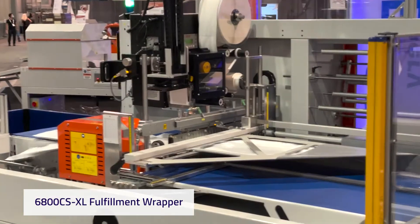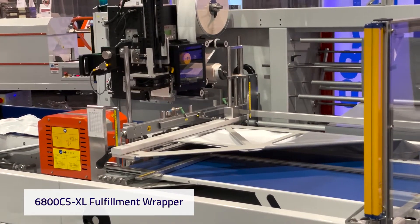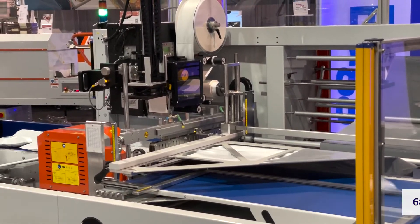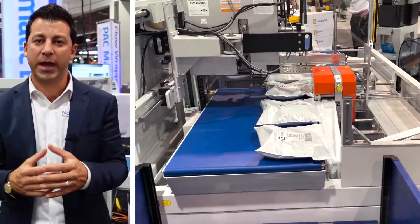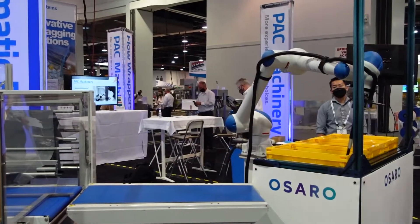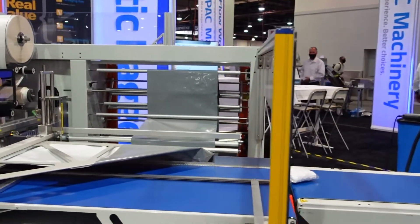Really excited to feature our 6800XL fulfillment wrapper here. This is an all-electric poly bagging system, great for mailing applications as well as inbound prep. It wraps a product, measures the bag length and makes the bag to length, then prints and applies a label on it — whether a barcode, SKU, or a shipping label directly on it. We've highlighted it being fed by a robot from an infeed standpoint for full automation from bin to outbound shipping.